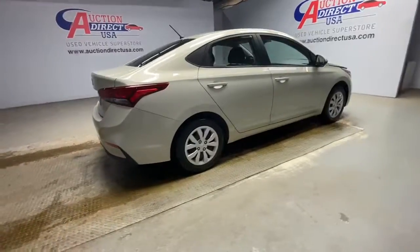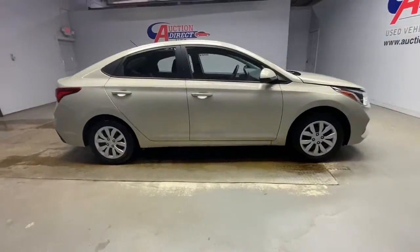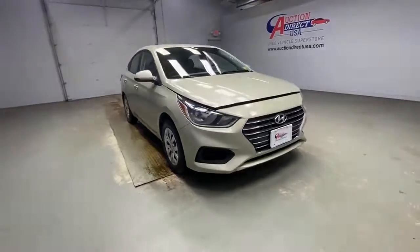Well-built, well-equipped, yet well within your budget. That's the Accent. See for yourself when you take it out for a test drive.